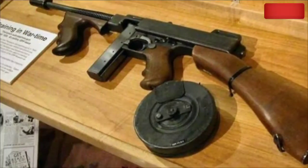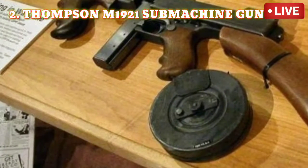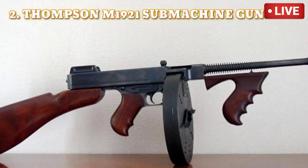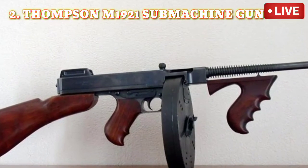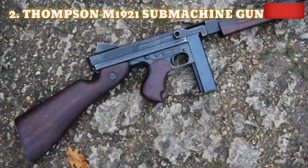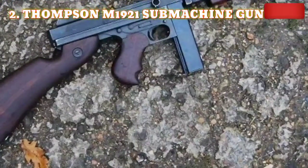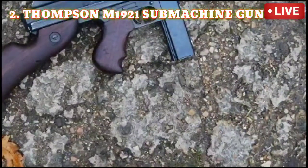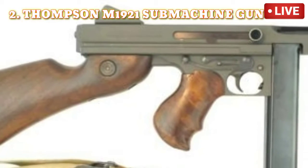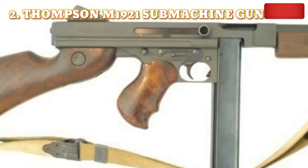Number 2: Thompson M1921 Submachine Gun. Also known as the Tommy Gun, it was first designed in 1919 by General John Talleyferro Thompson. It is an American submachine gun — neither a pistol nor a complete machine gun. Because of its lightweight and accuracy, it is used by police officials, security agencies, soldiers, and criminals alike. Weighing around 4.69 kilograms, it has a 0.45 ACP caliber and can fire a maximum of 1,000 rounds per minute with an effective range of 100 to 150 meters.